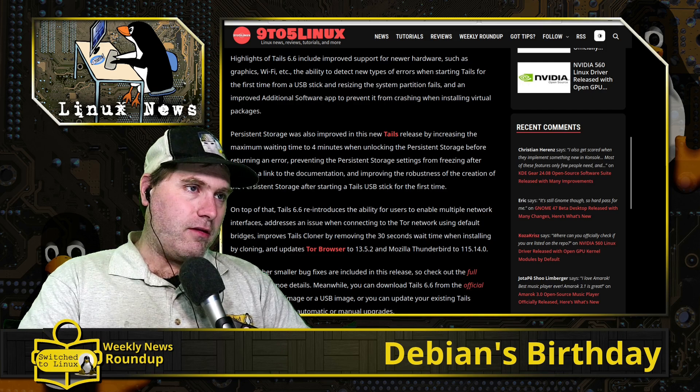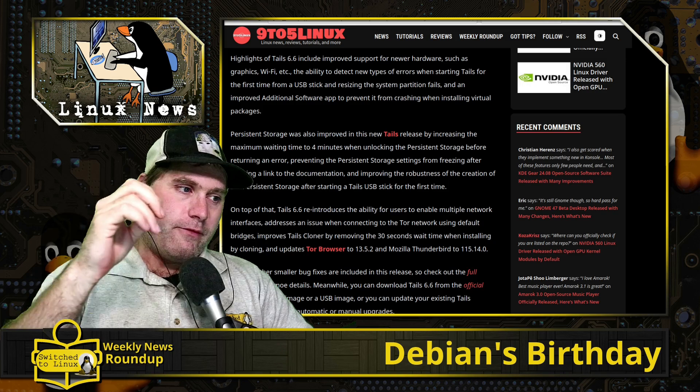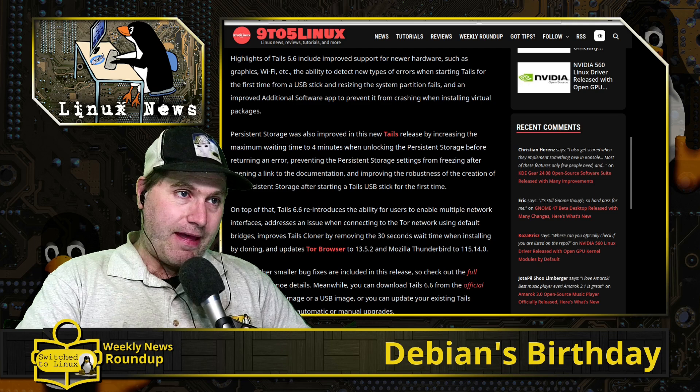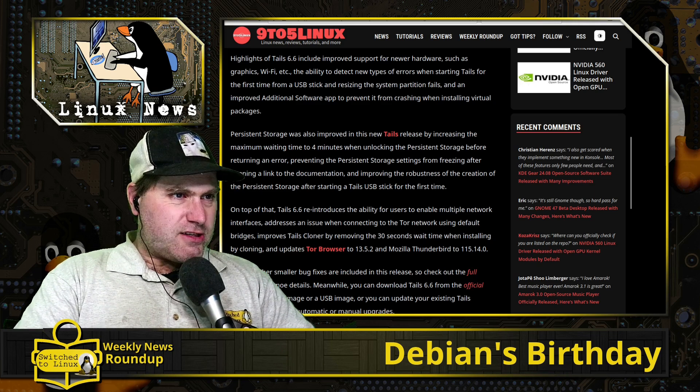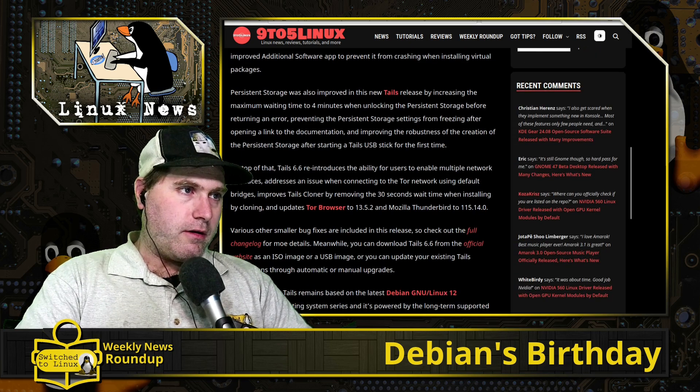So multiple network interfaces means if you want to do both ethernet and wireless you can have multiple ones — my apologies for the earlier confusion. There are also just updates on the basic software: new version of the browser, new version of Thunderbird, and a new version of Tor itself.